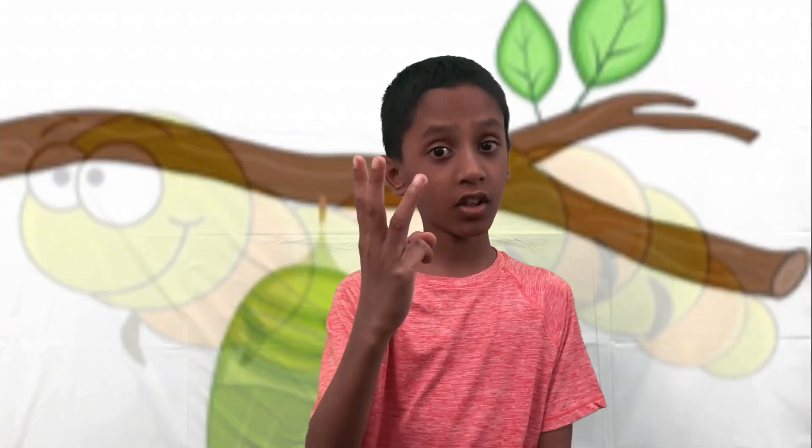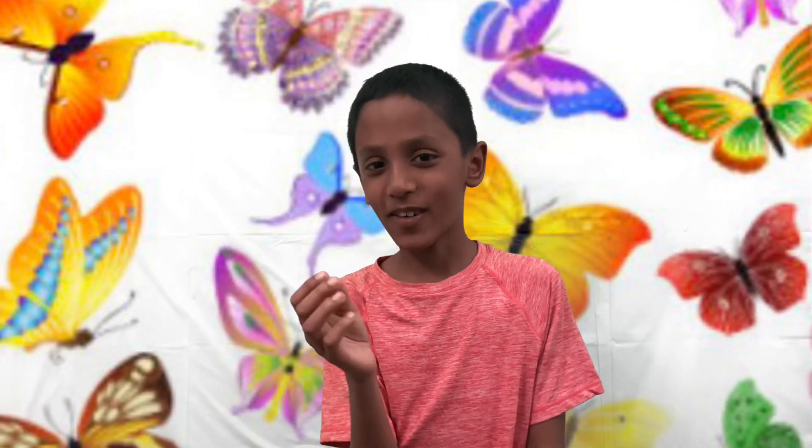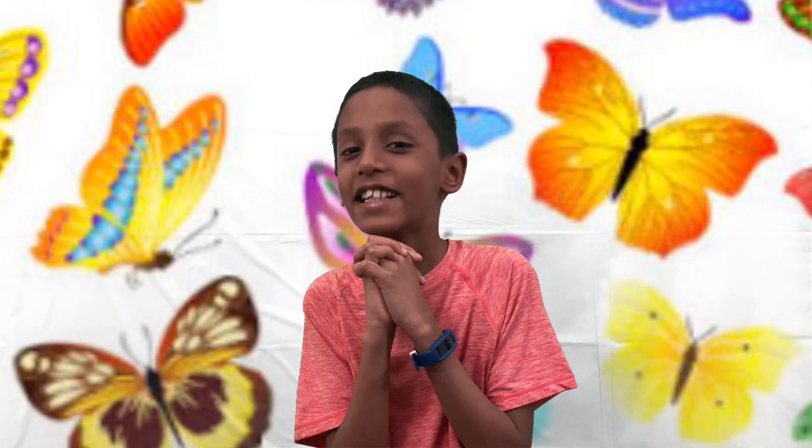The life cycle of a butterfly consists of four parts. The first one is egg. The second one, caterpillar. Third one, pupa. Fourth one, adult. And that's my favorite one because that's when it becomes a butterfly. They look so cute when they become a butterfly, don't they?